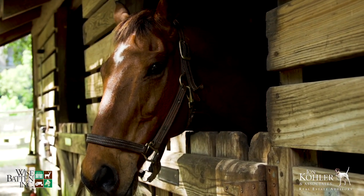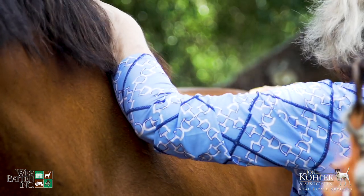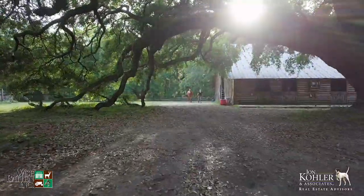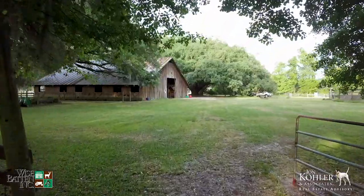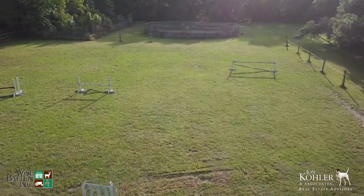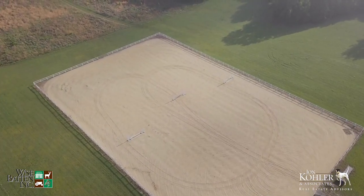For those with an affinity for horses, this plantation is a dream come true. In the heart of the property lies a horse barn and round pen. There are over 30 acres of fenced pastures and a large riding arena, and miles of gorgeous trails, jumps, and paths to wander and explore.